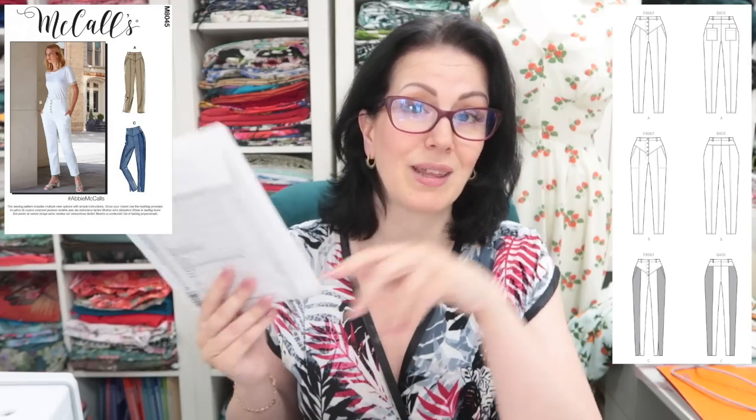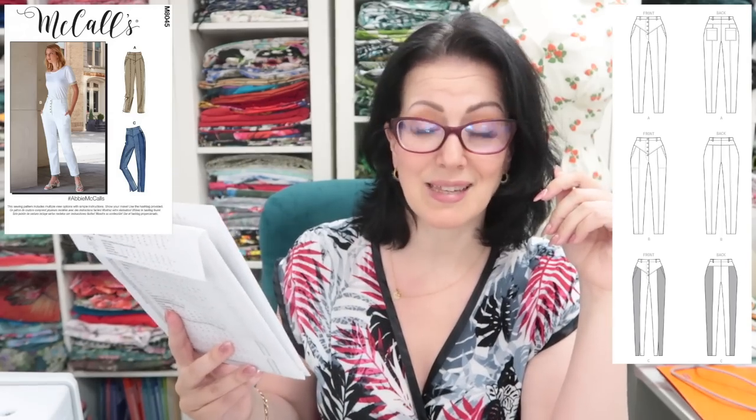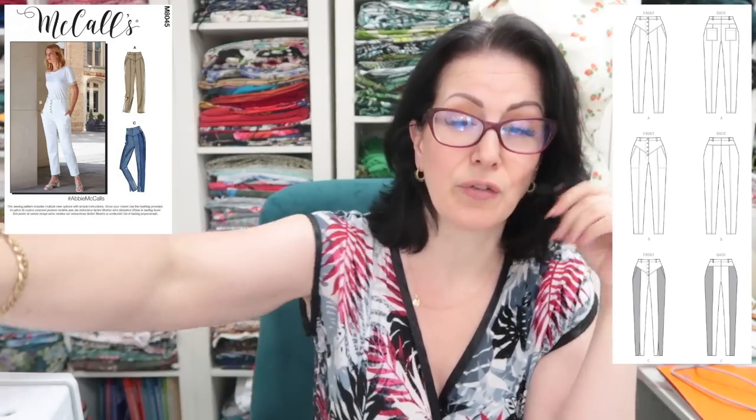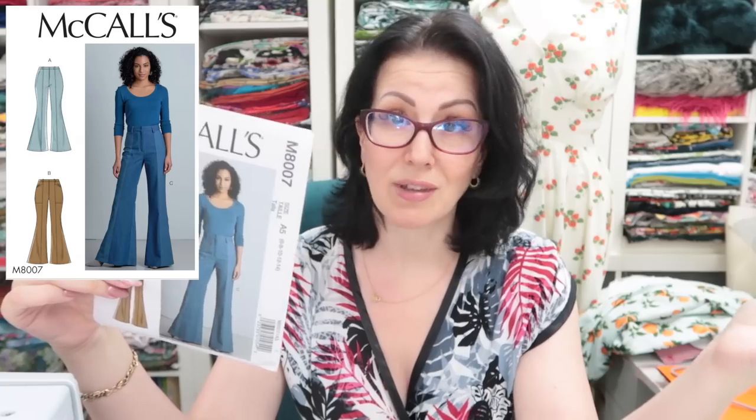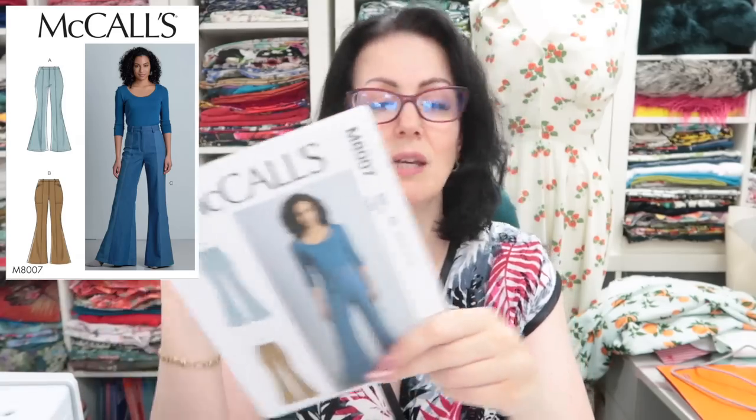The McCalls 8045 are very pegged, I like the yoke at the front, and I like that they're a button fly — that's why I've bought both size bundles. I do think they're awesome and I can see myself making these. This is the McCalls 8007 — these are absolutely awesome, I have seen somebody else make them, but having said everything I've just said, if I make these up I will not like myself in them. These are going to go.